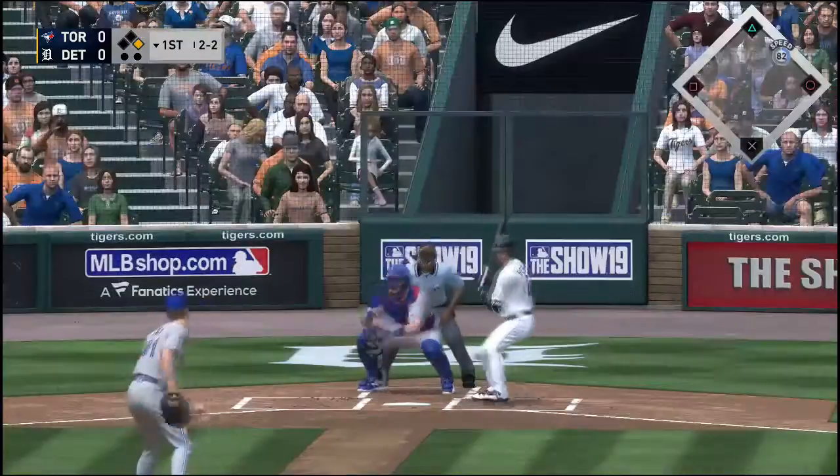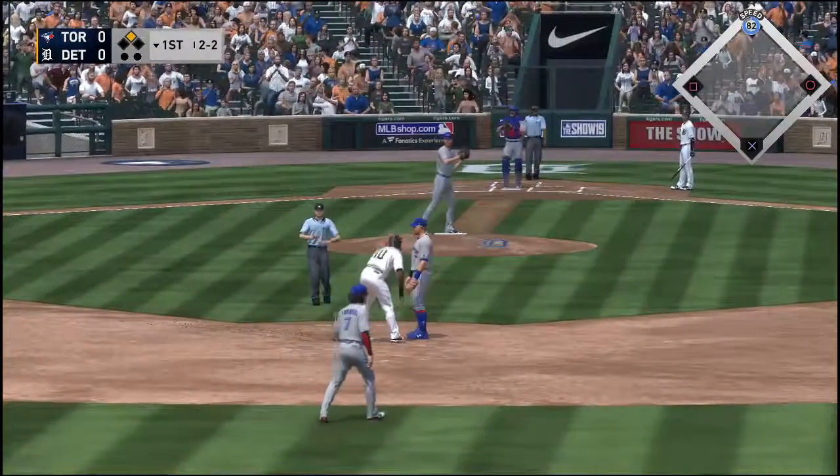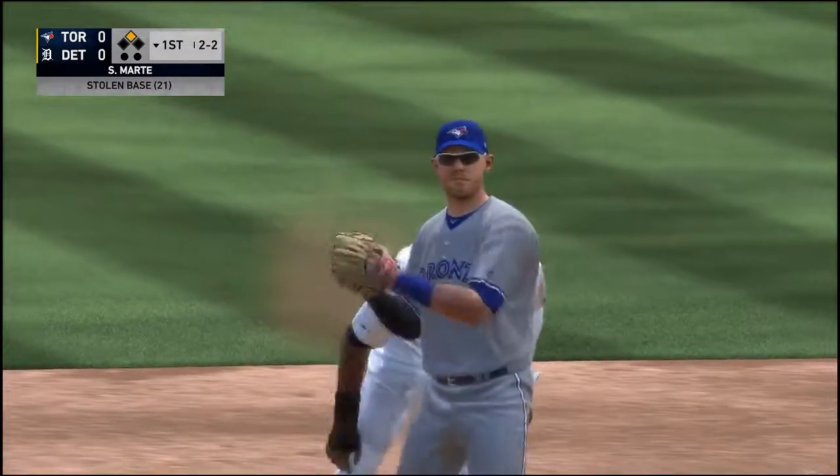On a 1-2 count, the runner goes. Pitch outside, here's the throw from Hedges — not in time. Marte with the stolen base, his 21st of the season.